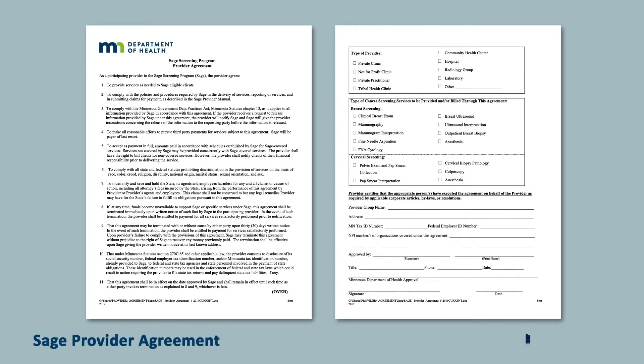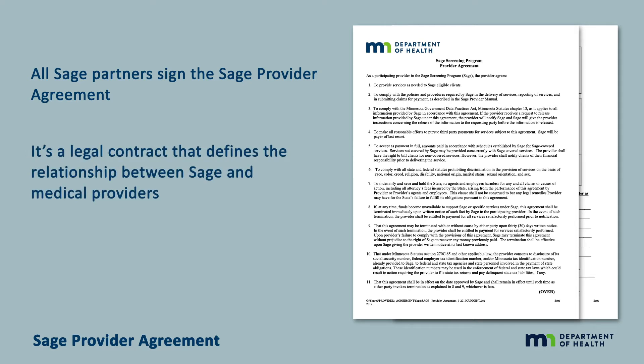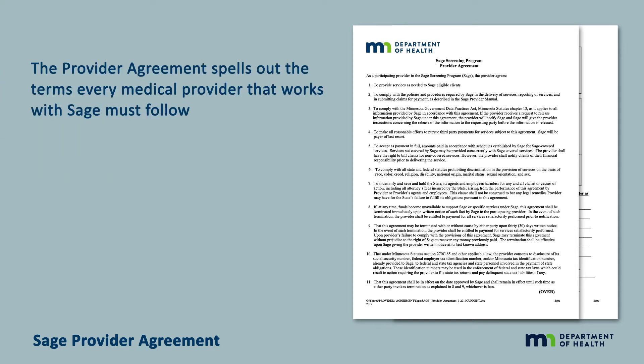All SAGE partners, including clinics and mammography sites, labs, surgical groups, and hospitals, sign the SAGE provider agreement. It's a legal contract that defines the relationship between SAGE and medical providers who care for SAGE patients. Once signed, it's in effect until either party requests to end the agreement. The provider agreement spells out the terms every medical provider that works with SAGE must follow.